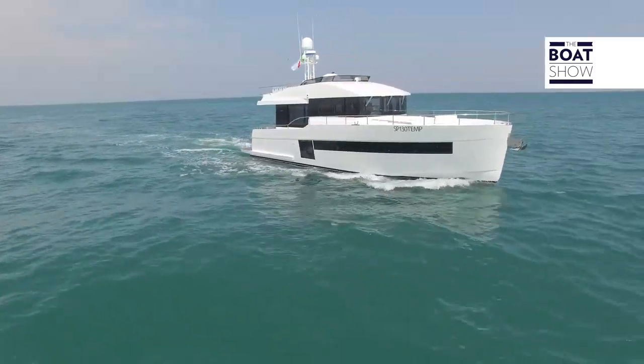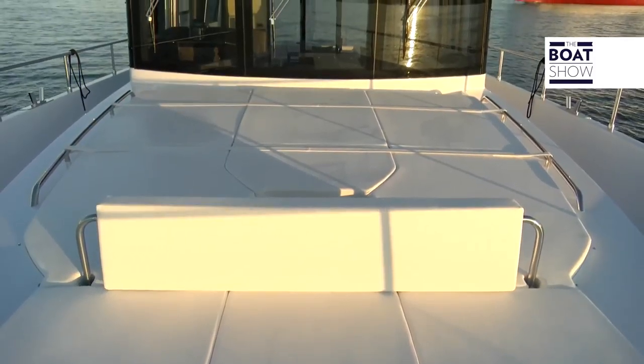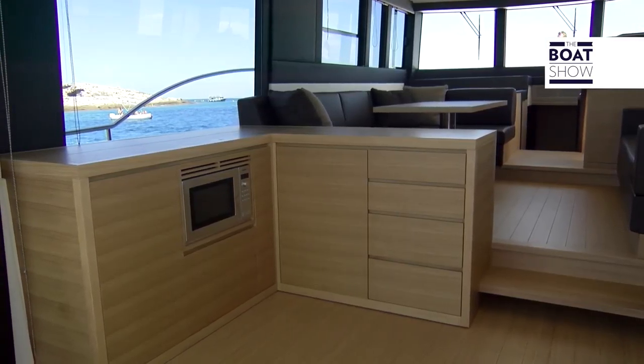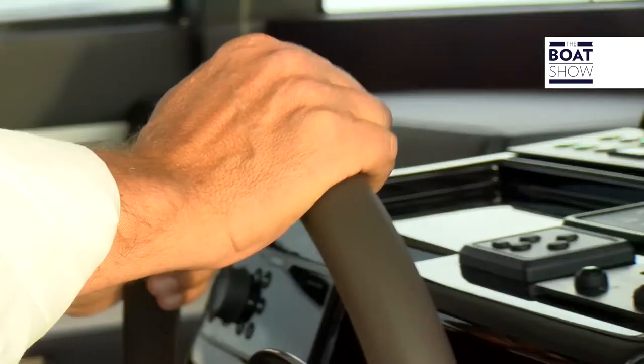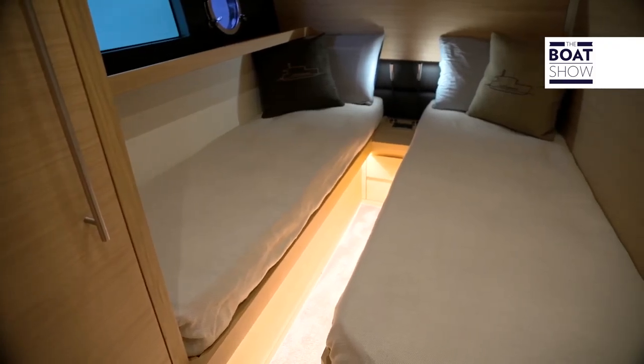The yacht's objective is to set new benchmarks in terms of roominess, functionality, and navigation abilities, as well as to offer the owner the opportunity to choose and configure his own boat, personalizing all of the handmade parts such as the furniture, the essences, the colors, the electronics, the installations, but also the number and arrangement of the cabins and the layout on the main deck.